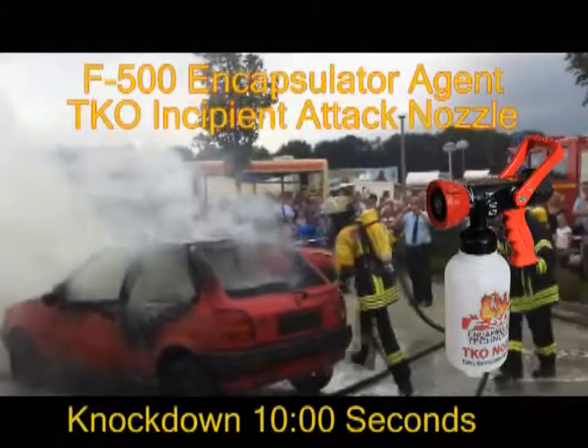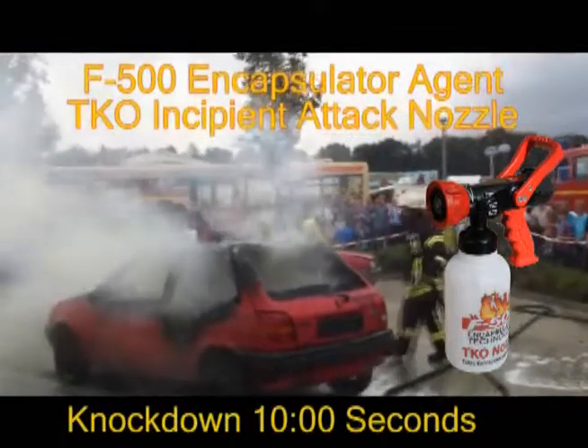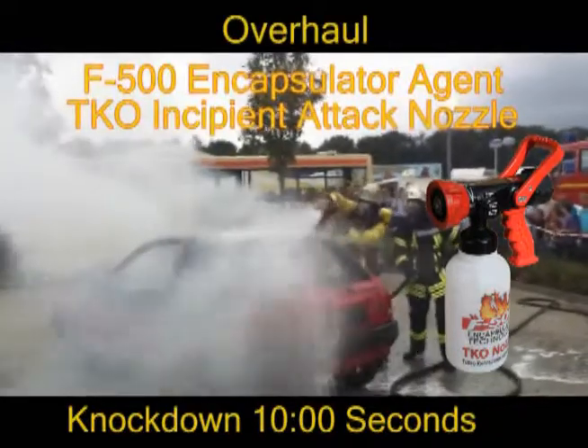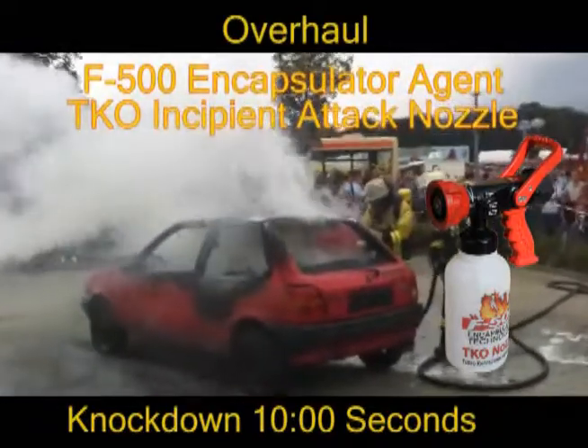After initial knockdown and control, the firefighters go into overhaul mode, conserving water, agent, and the environment from unnecessary fire debris runoff.